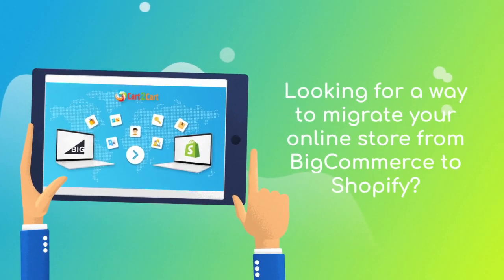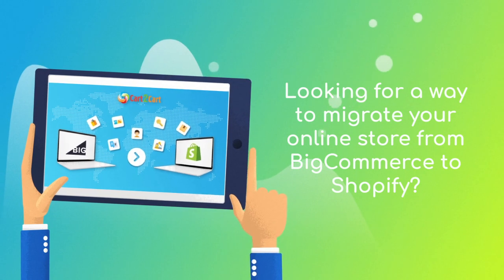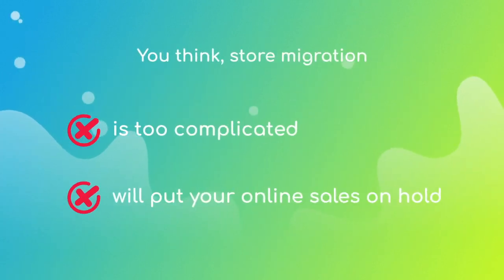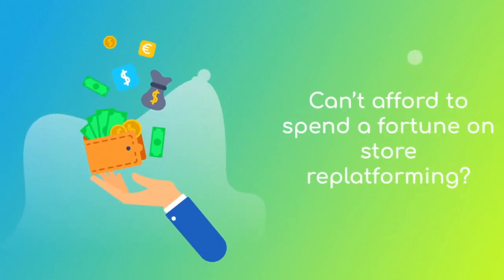Want to switch from BigCommerce to Shopify and bring over all your store data like products, customers, orders, and more, but hesitate because you think it's too complicated? Don't want to put your online selling on hold? Can't afford to spend a fortune on re-platforming?